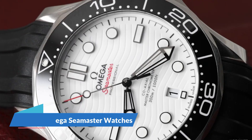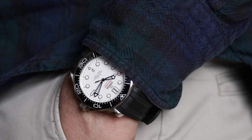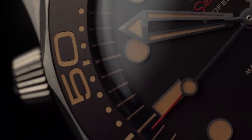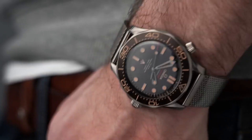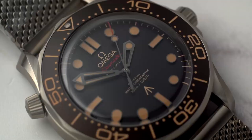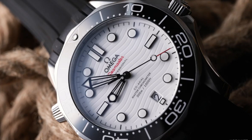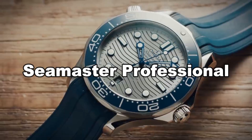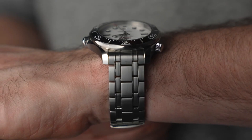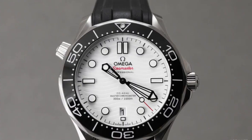Modern Omega Seamaster watches cover everything from the current record holder of the deepest diving watch ever — rated to 15,000 meters — to heritage-inspired dress models based on the collection's oldest timepieces. Each subcollection offers colors, complexities, and special editions, including the brand's characteristic co-axial escapement. The 007-famous Seamaster Diver 300M was released in 1993, also known as the Seamaster Professional. Its 2018 facelift has drawn new collector attention. With its scalloped bezel, skeletonized hands, and wavy dial design, it's one of the most unique contemporary diving watches, featuring a manual helium release valve at the 10 o'clock crown position.